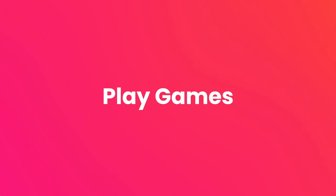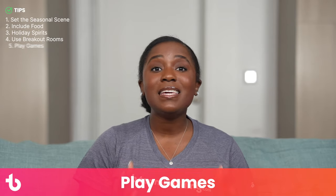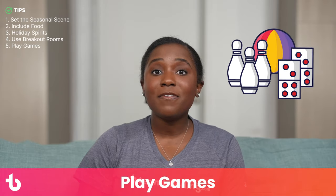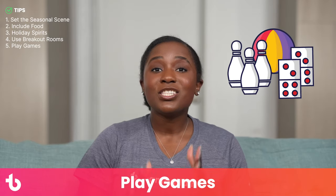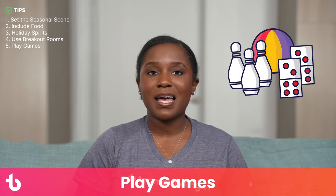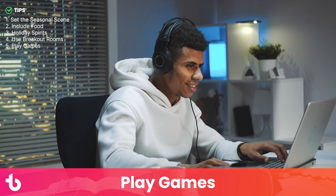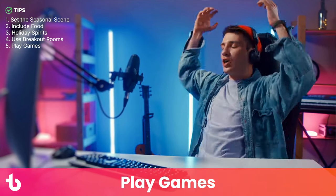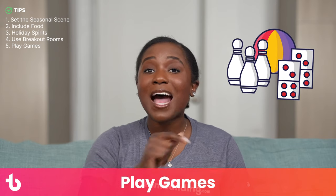Tip number five: play games. Great games and activities are the key to any online event — you want party goers to participate and that means giving them something fun to do. Good games get folks moving, like a lightning scavenger hunt where employees grab items like ski goggles or eggnog and race back on screen. Or choose an activity that captures guests' full concentration, like a holiday heist or a very merry murder mystery. There are tons of games you can play — Google teambuilding.com virtual holiday party games for our top picks.